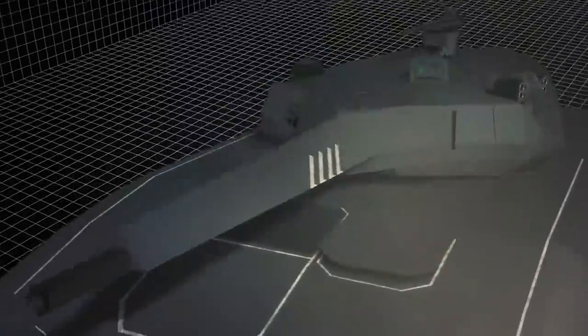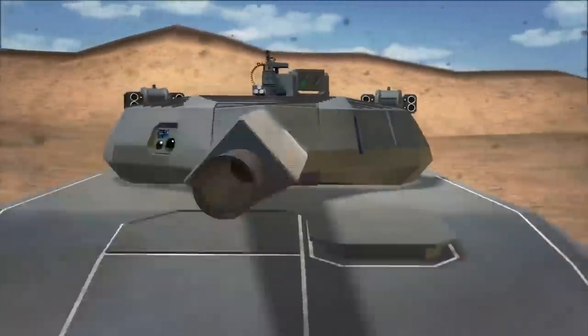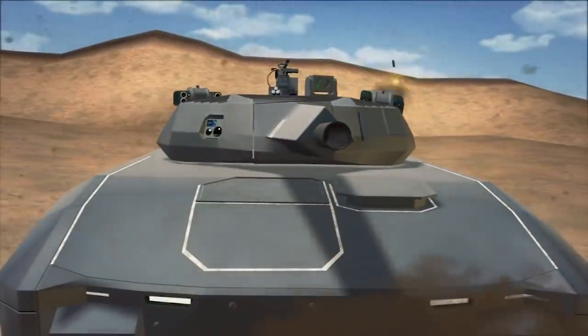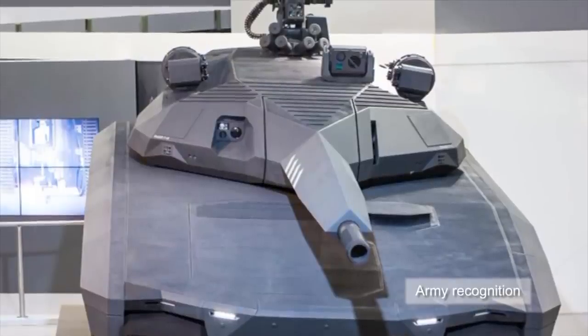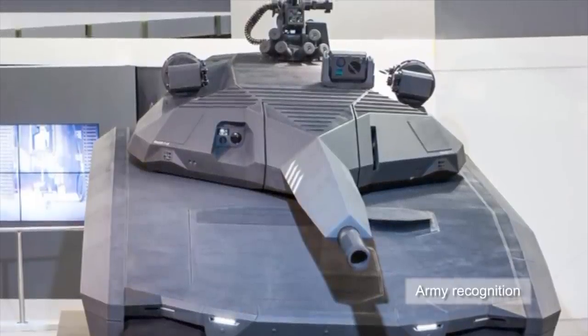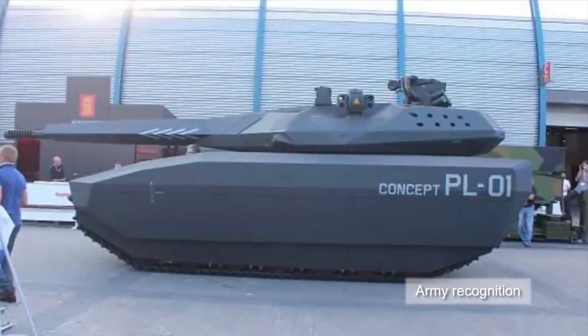Comprised of a chassis with an unmanned turret and an auto-loading 105mm or 120mm caliber cannon, the PL01 is intended to act as a fire support combat vehicle. According to Poland Defense Holdings, the PL01 is expected to begin production in 2018 and be ready for export in 2022.